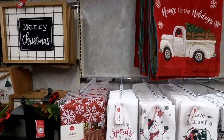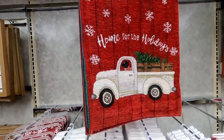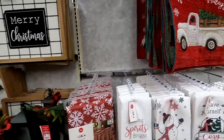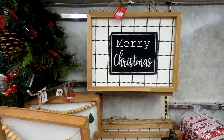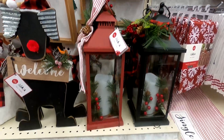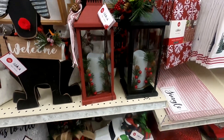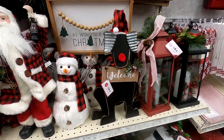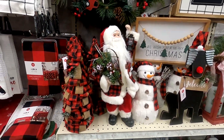You guys, isn't this the cutest table runner? It doesn't look exactly like Hoot, but nobody's looking that closely. What about these lanterns? I actually think that is a nice size and the price isn't terrible — I think it was about $16 to $18 somewhere around there.